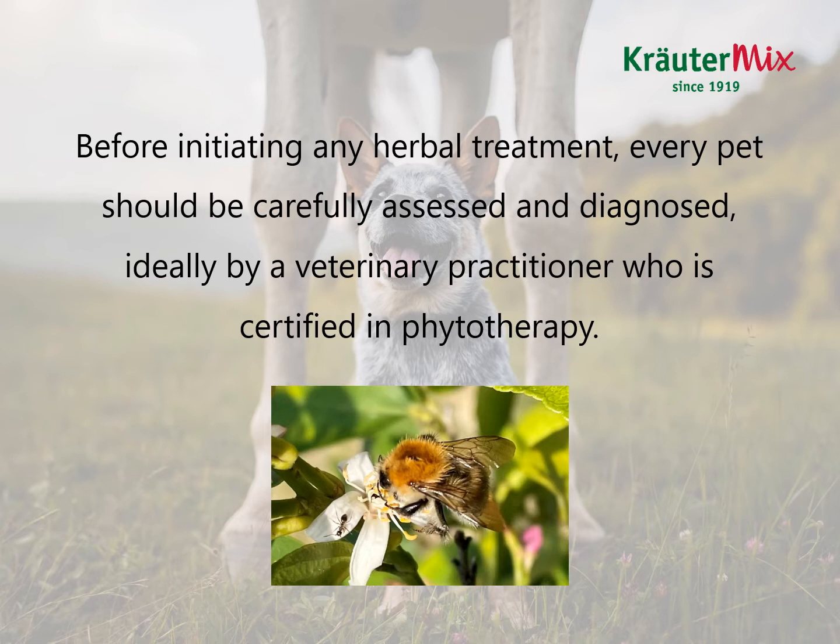Before starting about our original topic, I would like to emphasize that before initiating any herbal treatment, every pet should be carefully assessed and diagnosed. This should ideally be done by a veterinary practitioner who is certified in phytotherapy.